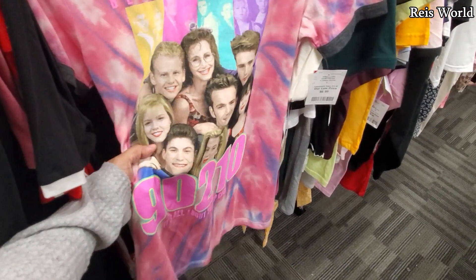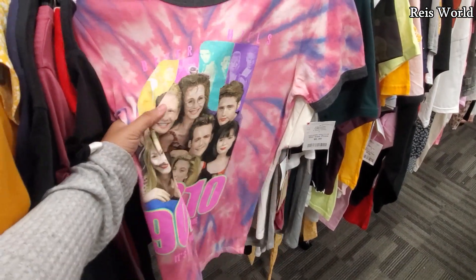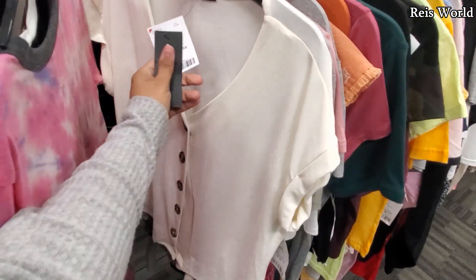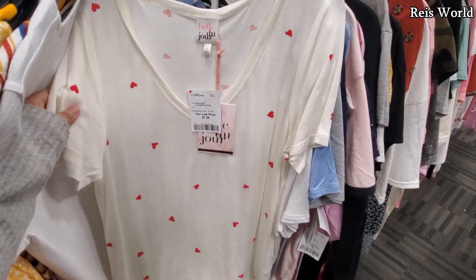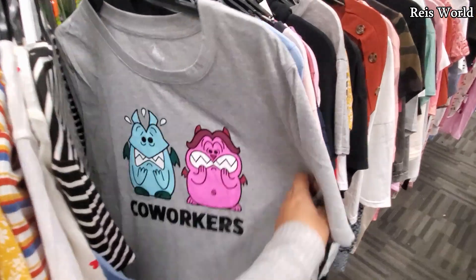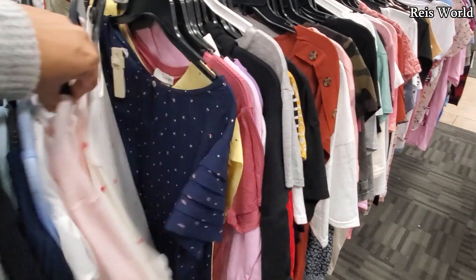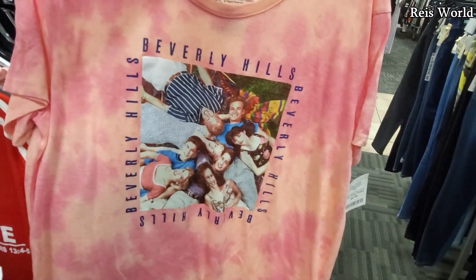Beverly Hills 90210! Brian Austin Green was my crush — and Dylan too, who didn't like Dylan? This shirt here is nine dollars, and another flowy one for eight dollars. Look — from Hercules! More Stitch — just finding randomness in here. And more 90210 — look at that, how funny. These are only seven dollars.